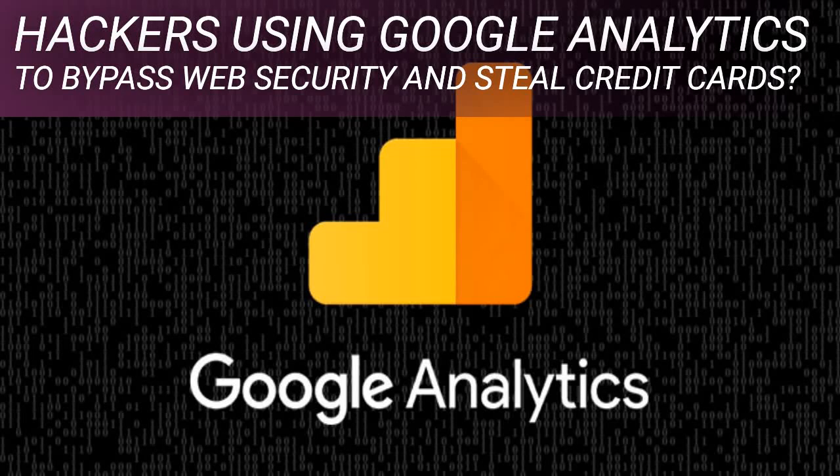Hackers are using Google Analytics to bypass web security and steal credit cards. Researchers reported on Monday that hackers are now exploiting Google's analytics service to stealthily pilfer credit card information from infected e-commerce sites. According to independent reports from PerimeterX, Kaspersky, and Sansec, threat actors are injecting data-stealing code on compromised websites in combination with tracking code generated by Google Analytics for their own account, letting them exfiltrate payment information even where content security policies are enforced for maximum web security.